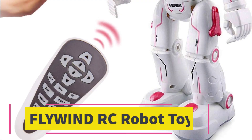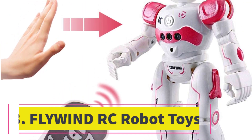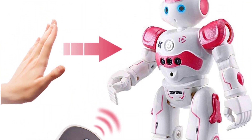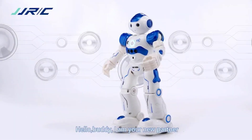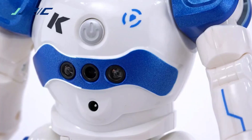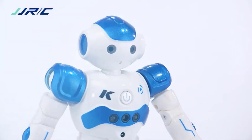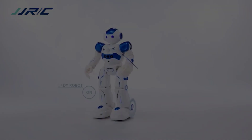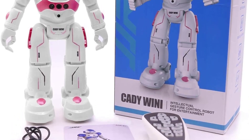Number 3. Flywind RC Robot Toys. Flywind RC Robot is a smart remote control robot toy that offers a range of features to keep kids engaged and entertained. With its smart gesture control, you can easily control the robot's movements through hand gestures, making it a fun and interactive experience. The robot is also an educational tool, teaching kids popular science, songs, and English while they play.